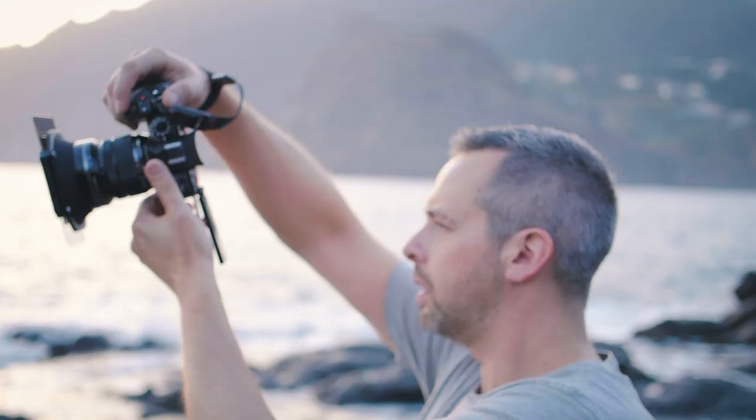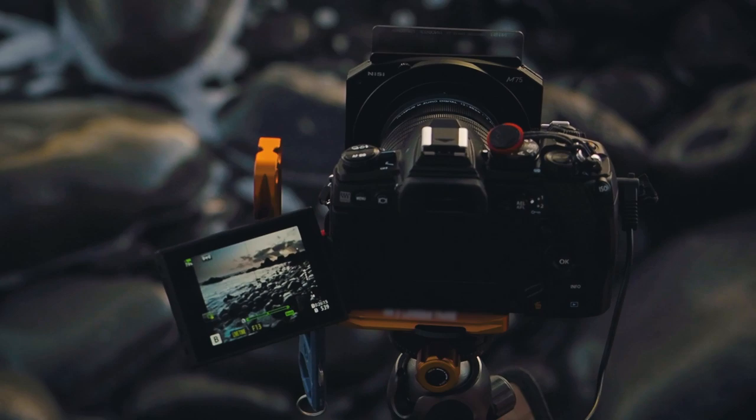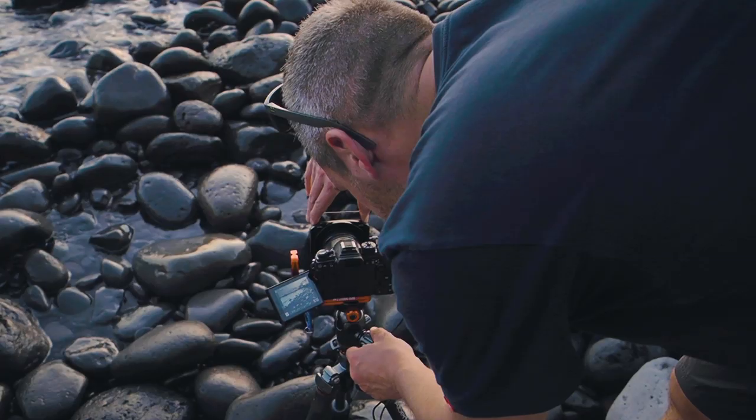There are some times where you do need to use a slightly slower shutter speed which you can't really handhold. I prefer to use a tripod at that point, especially with those extra long exposures — you can't get away from a tripod in those situations.